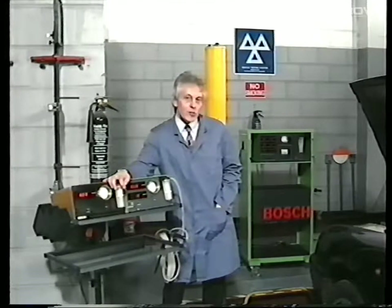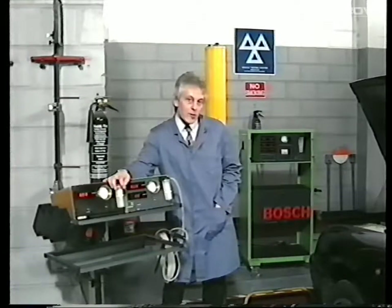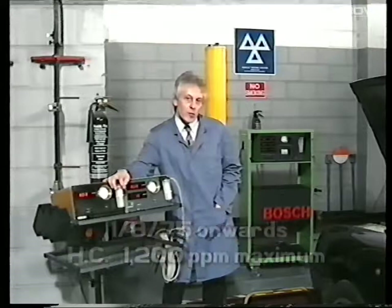Vehicles first used from the 1st of August 1983 will be subject to a maximum carbon monoxide level of 4.5%. For all petrol engine vehicles within the scope of the scheme, they will all be affected if they were first used since the 1st of August 1975 to a hydrocarbon level of 1,200 parts per million.